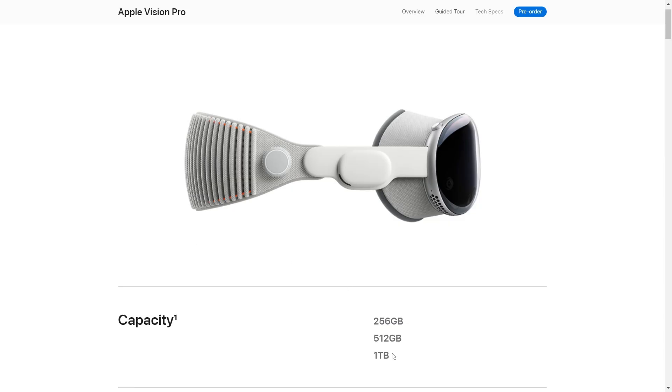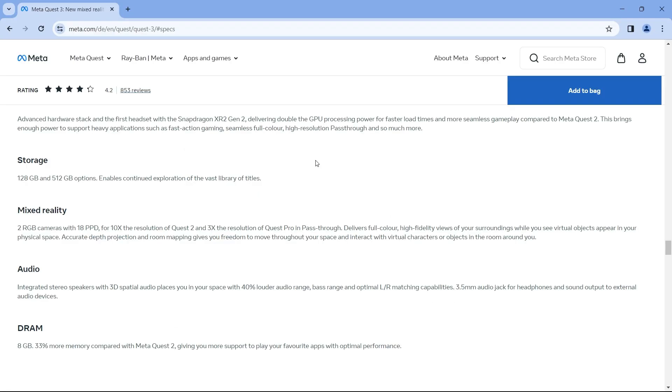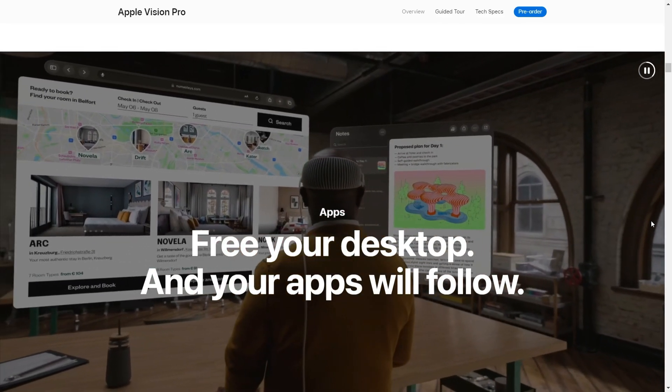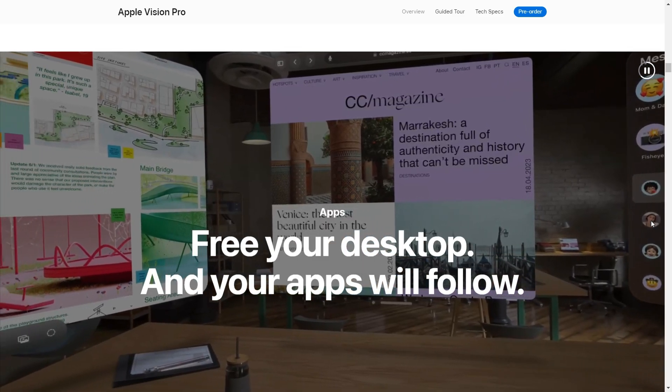In terms of RAM, Apple Vision Pro has 16 GB, while Meta Quest 3 has 8 GB. In terms of storage, Apple Vision Pro comes with three options: 256 GB, 500 GB, or 1 TB. Instead, Meta Quest 3 has the option of 128 GB, which means that the Apple Vision Pro has more storage capabilities. So you can store more applications in the Apple Vision Pro if you purchase the one with 1 TB, for example.